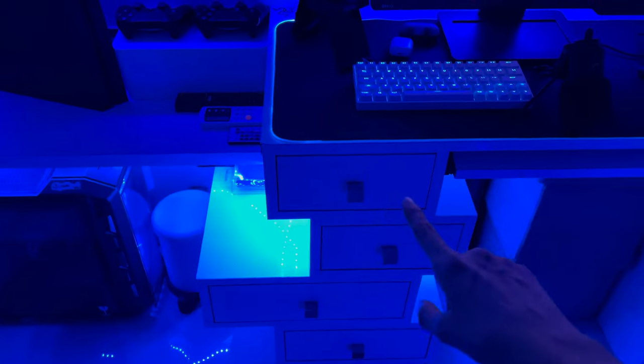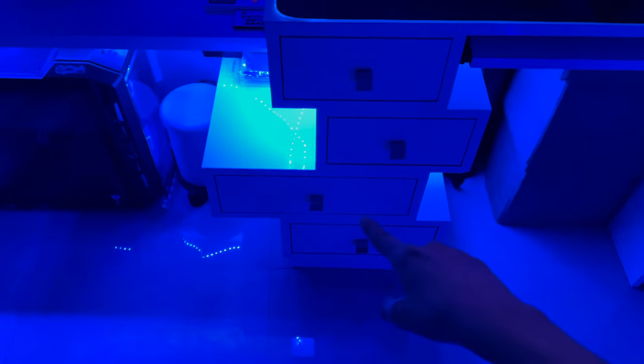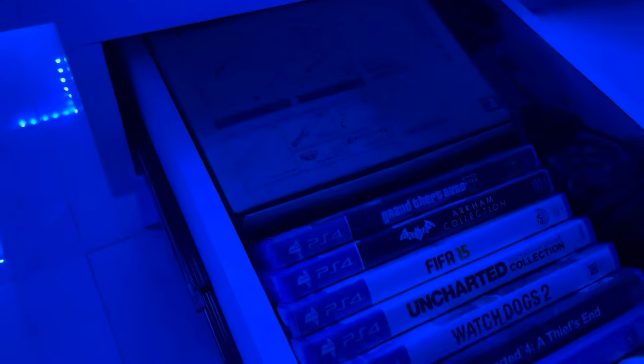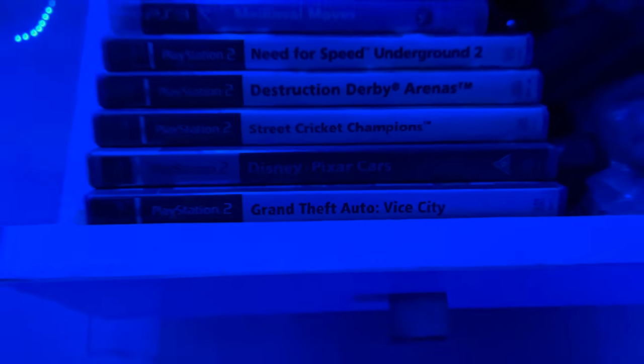And here are the four drawers. The first one is for my general stuff, the second for my cable management tools, the third for books, and the fourth for my games and tools. Only OGs will understand the last games. I love this drawer — it shows off my collection, and I do plan on upgrading it, so stay tuned for that.